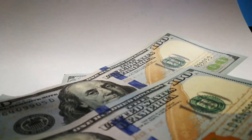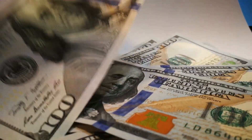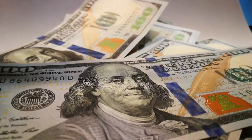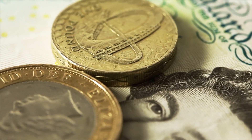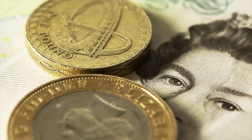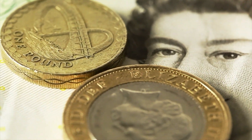Counterfeit money is an imitation of the real thing in order to deceive people, and of course it's used to rip people off. Then there's fake counterfeit money — the person running the scheme knows it's real, but the clients believe it's fake. This type of scam might not be as common as counterfeit money, but under the right circumstances, it can be far more successful.